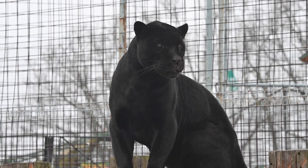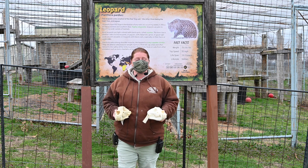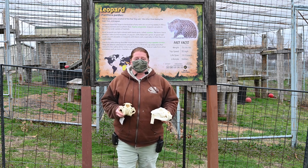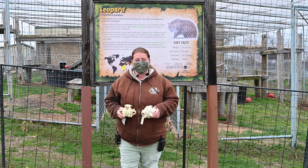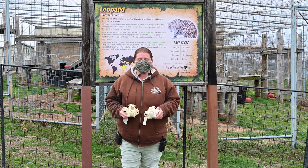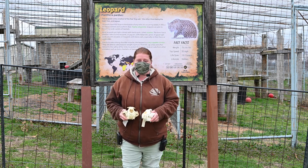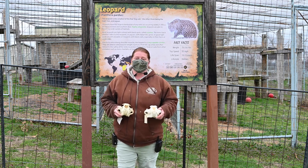Jaguars are larger than leopards — they weigh about 250 pounds, making them one of the bigger big cats, next to tigers and lions, among the five large cats in the world. Jaguars hunt a little differently too. They are amazing swimmers and will target the skull of their prey, piercing it to bring the animal down, whereas most cats attack the neck. Jaguars also hunt fish, turtles, and caiman — they've been seen many times pulling caiman out of rivers — as well as large land mammals like capybara and tapir.